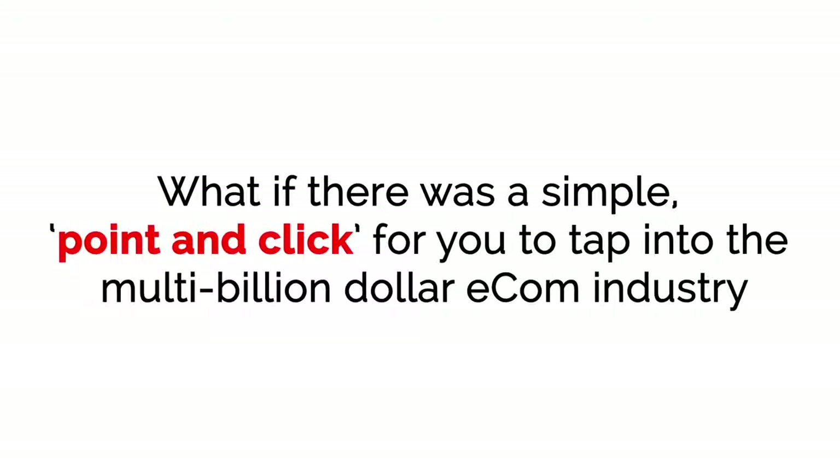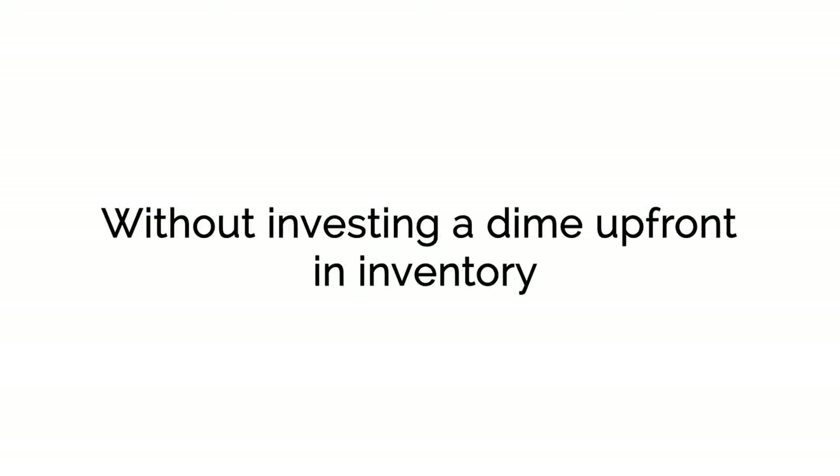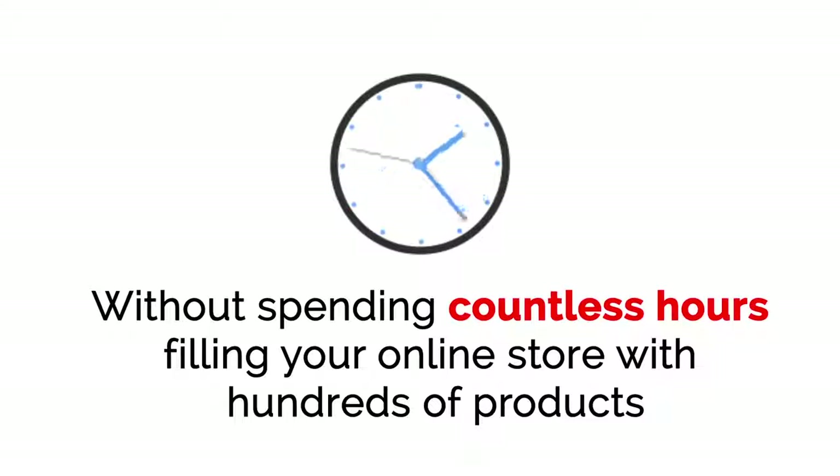What if there was a simple point-and-click for you to tap into the multi-billion dollar e-com industry without needing any prior experience selling physical products? Without investing a dime up front in inventory? Without spending countless hours filling your online store with hundreds of products? And without using expensive tools like Shopify that charge you month after month?